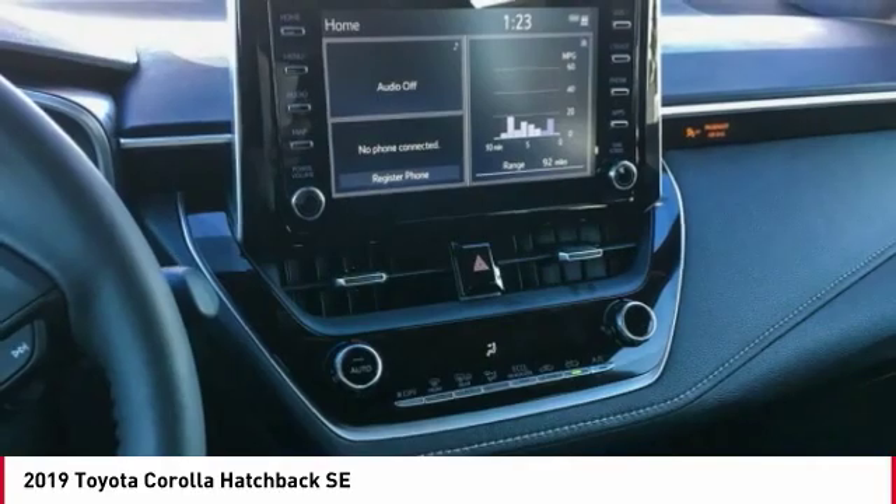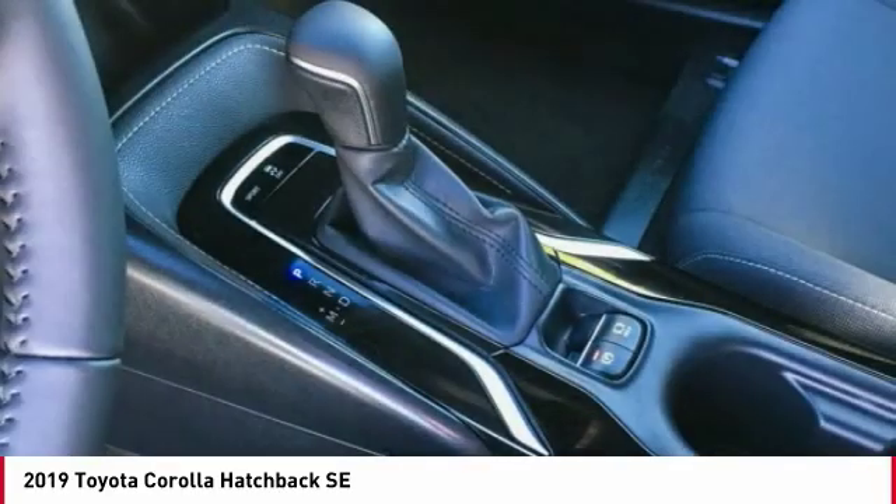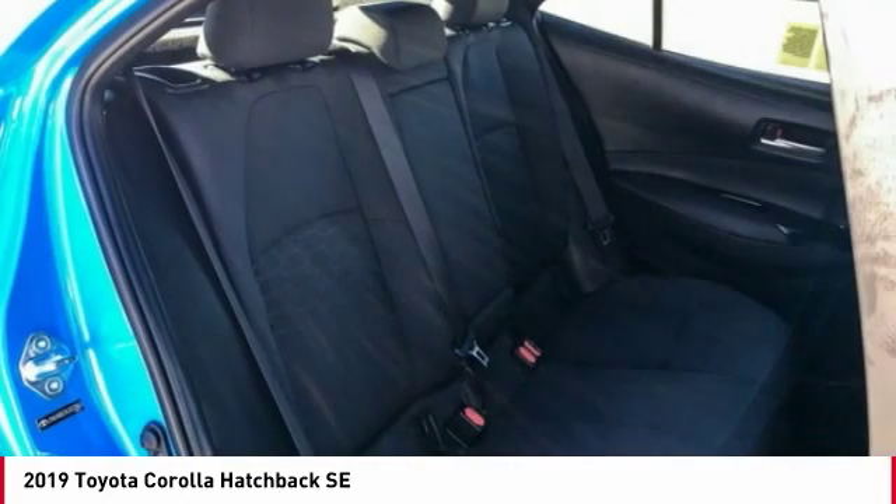A sharp exterior look and an abundance of technology, like the Toyota Safety Sense, make this a vehicle worth looking at.